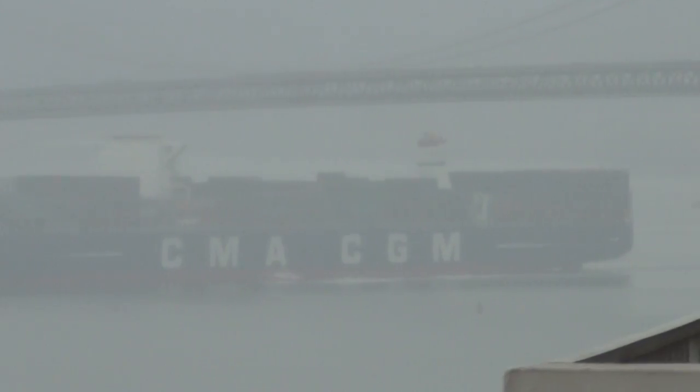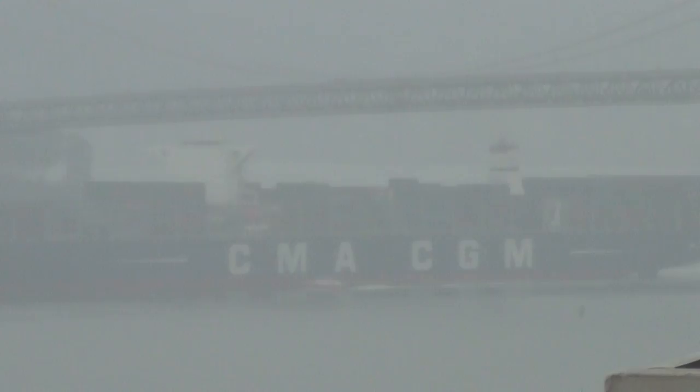I'm sorry it's so foggy, but that's our San Francisco weather. Anyway, I'm going to take another video when she gets even closer. Bye for now.